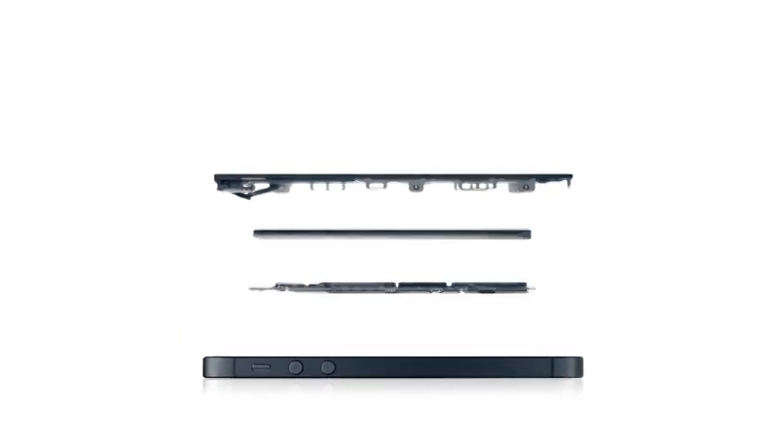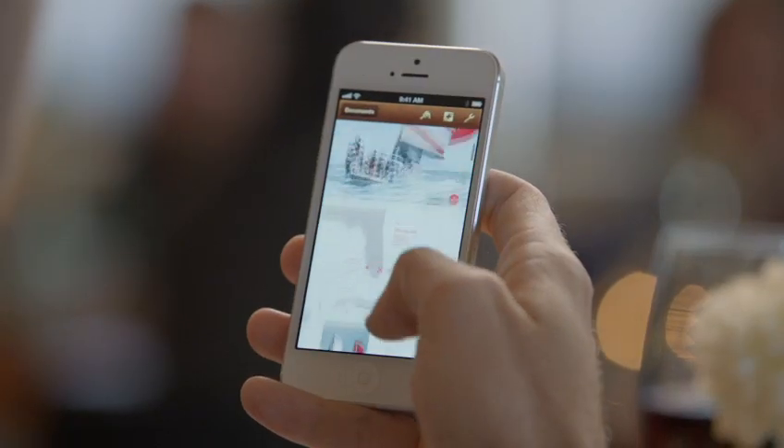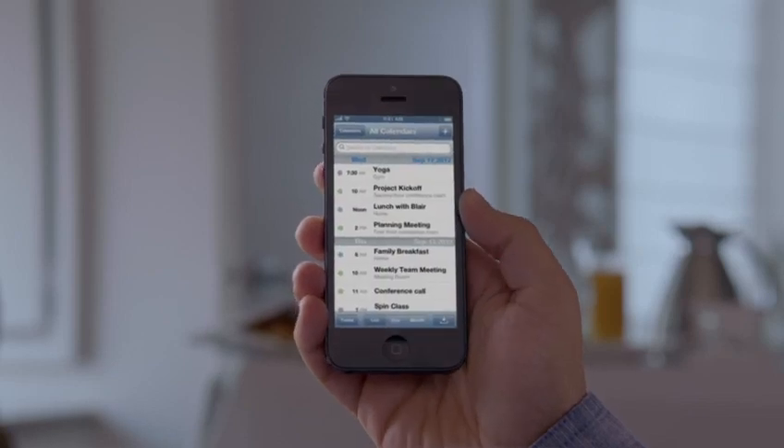This is one of the real breakthroughs that enables iPhone 5's thin design. We're also introducing an all-new Apple-designed A6 chip. It delivers performance that's up to twice as fast as the previous generation. You'll experience a big increase in speed in everything you use your iPhone for.